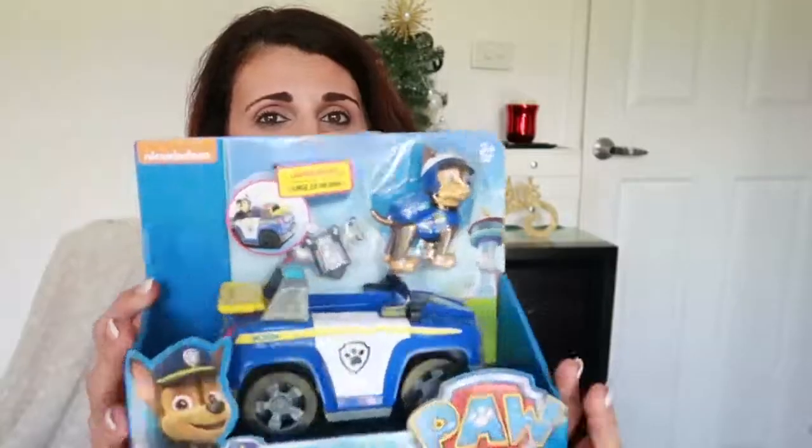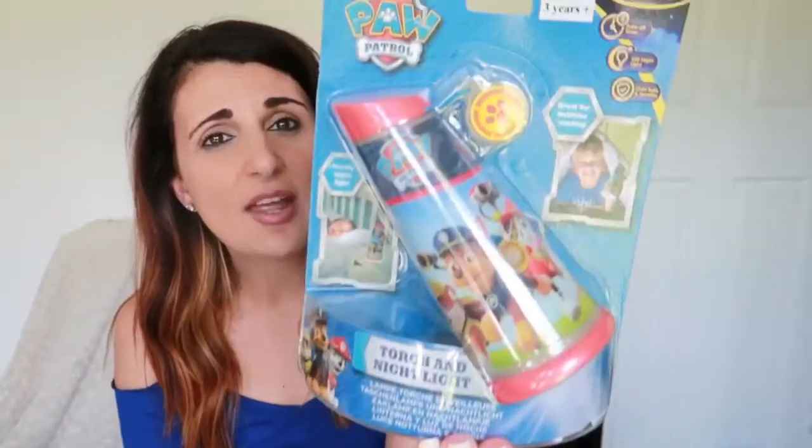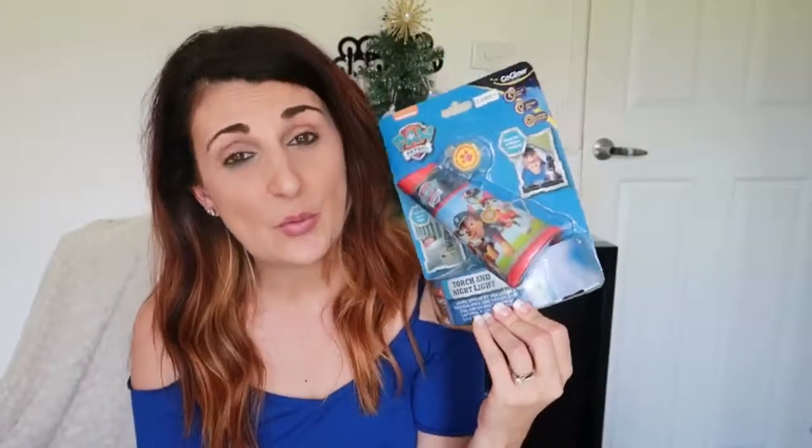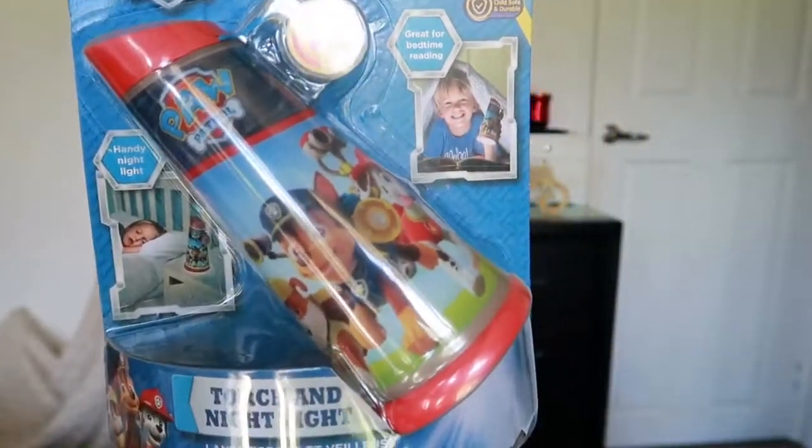So Christopher will also be getting some elbow, knee and wrist pads to go with his scooter. This set is just a black pair. Because Christopher also requested Paw Patrol, Santa is also going to be delivering him a Chase Paw Patrol toy. He already has a Marshal one, so this is another one to add to his collection. And just to finish off that gift, Santa is also giving him a torch and nightlight. Christopher doesn't like sleeping with all the lights off — he always likes to have a little light on in his room. So Santa has delivered this little nightlight in the Paw Patrol theme, and I'm sure Christopher will absolutely love it.